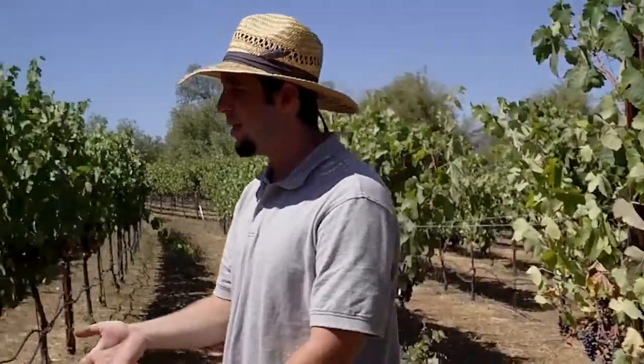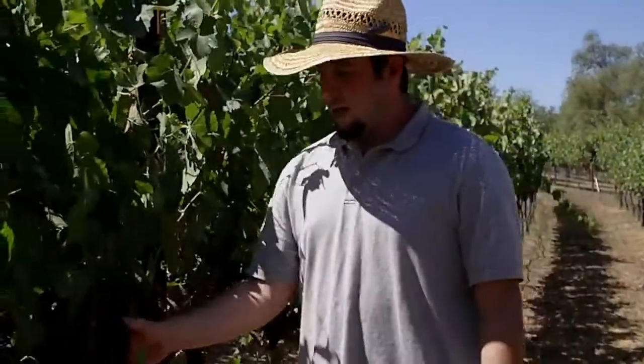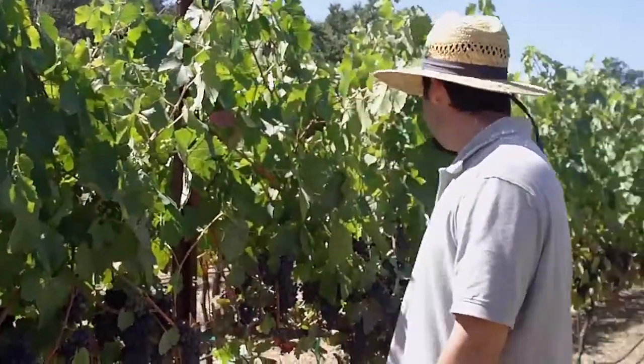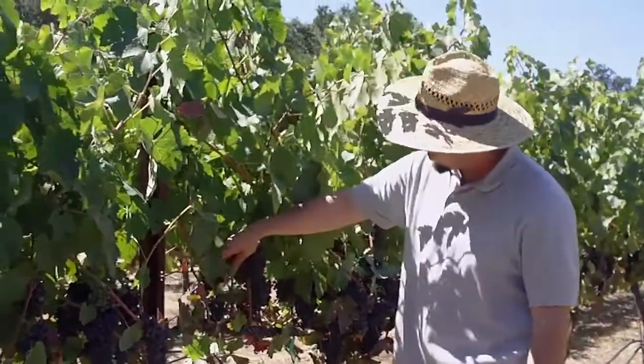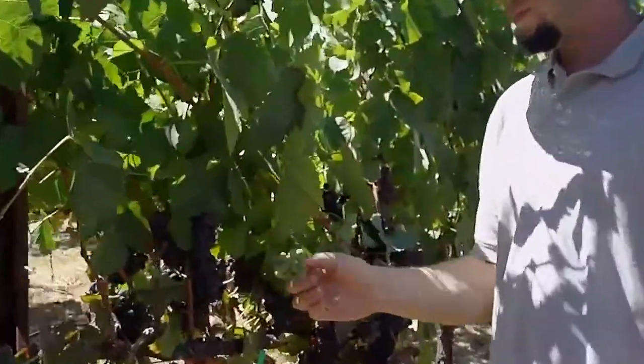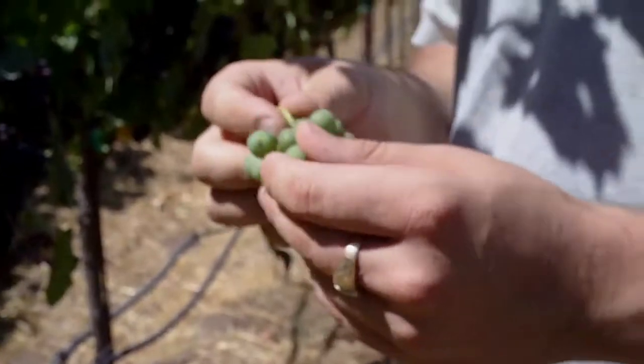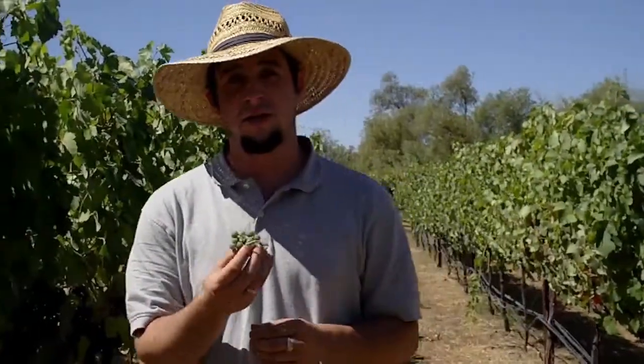You can see a lot of these clusters over here are almost fully through the process of veraison. Some of them, though — like you can see this cluster right here — are almost all green. There's no way that this cluster is going to ripen fully by the time those rains come and we're ready to harvest the rest of these grapes.